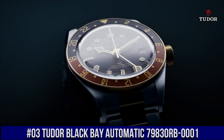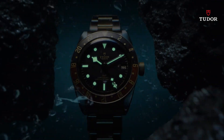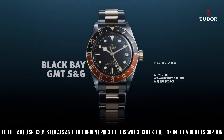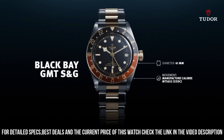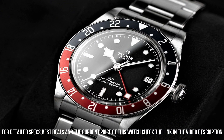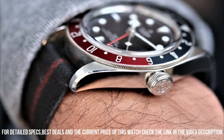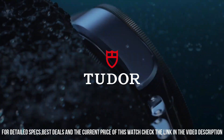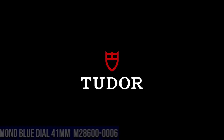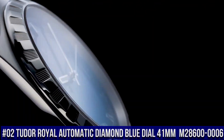Number 4. Tudor Black Bay Chronograph Automatic Black Dial Men's Watch. Stainless steel case with a black fabric strap. Fixed yellow gold bezel with a black aluminum ring showing tachymeter markings. Black dial with luminous gold-tone hands and dot hour markers. Minute markers around the outer rim. Dial type: Analog. Date display at the 6 o'clock position. Scratch-resistant sapphire crystal. Screw-down crown. Solid case back. Case size 41mm, band width 20mm. Fold-over clasp. Water-resistant at 200m / 660ft.